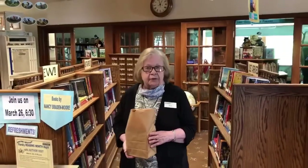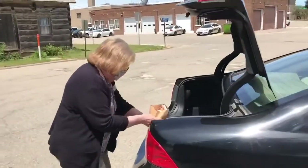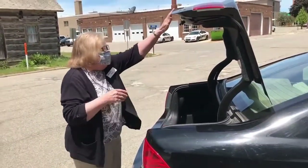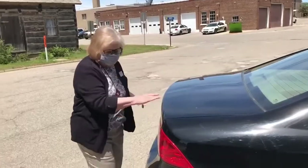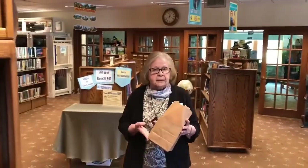The patron will then pop their trunk or roll down a back window, and then the library staff will place the materials in the trunk or in a seat where nobody is seated.